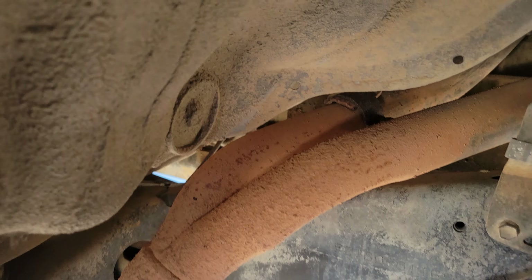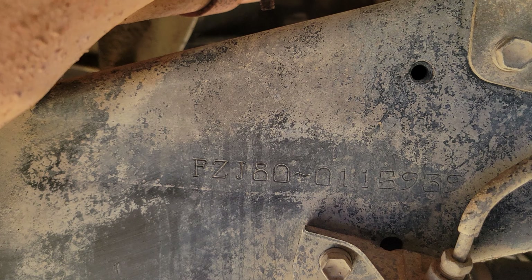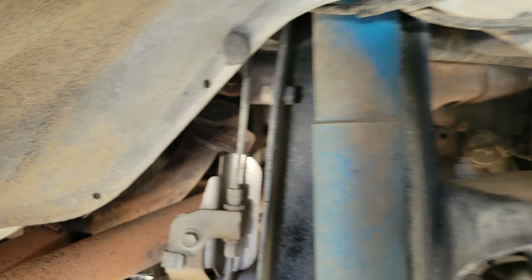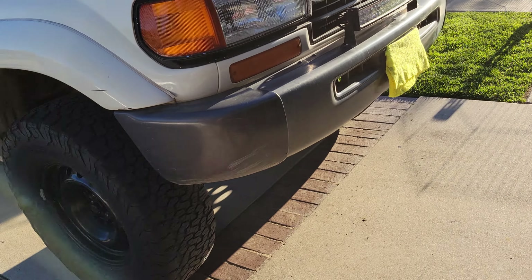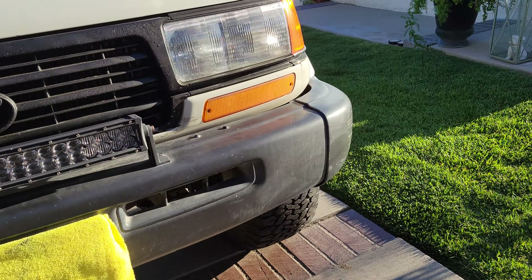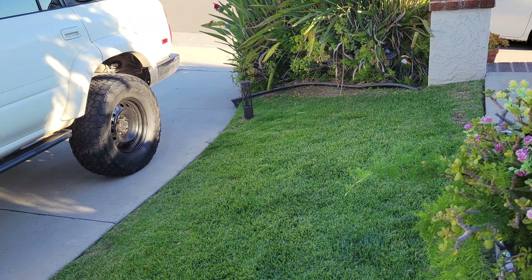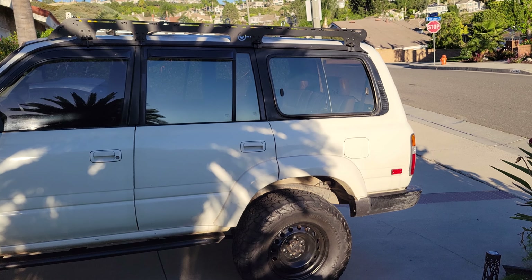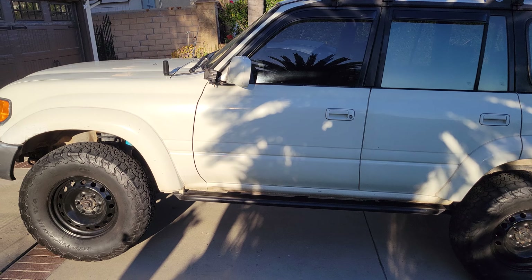Here's a little hidden Easter egg — FZJ80. Tried and true 4.5-liter inline-six motor. Toyota claimed it's going to last 25 years in a third-world country, and it can also be rebuilt three times. When they say they over-engineer this, they definitely did — they definitely over-engineered the Land Cruiser.